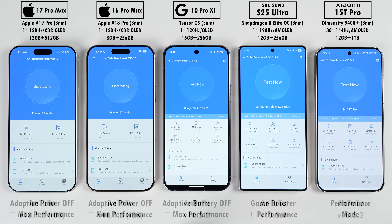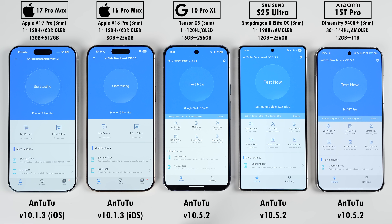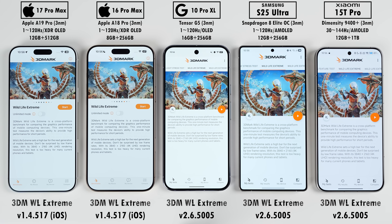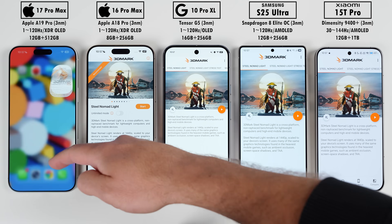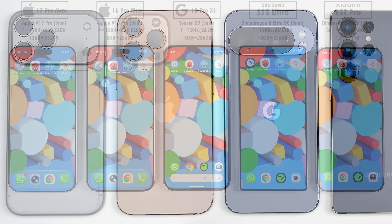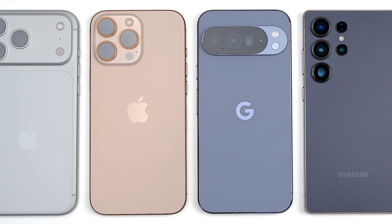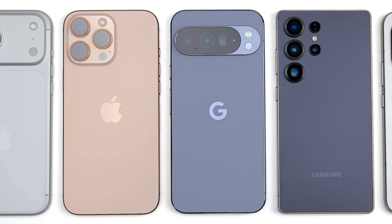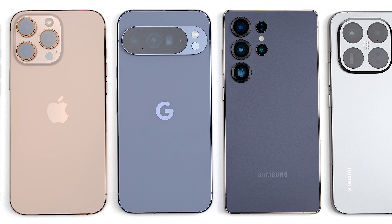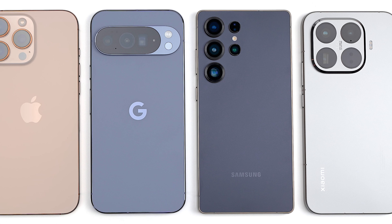We'll be running the latest version of AnTuTu version 10 — version 11 isn't yet available for iPhones — as well as GeekBench 6, 3DMark Wildlife Extreme, and 3DMark Steel Nomad Light. Between each benchmark we'll note each phone's temperature changes to see which devices are most efficient and best at cooling. This is Tech Nick, and without further ado, let's find out.